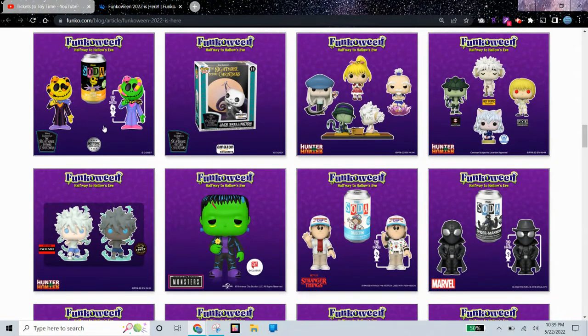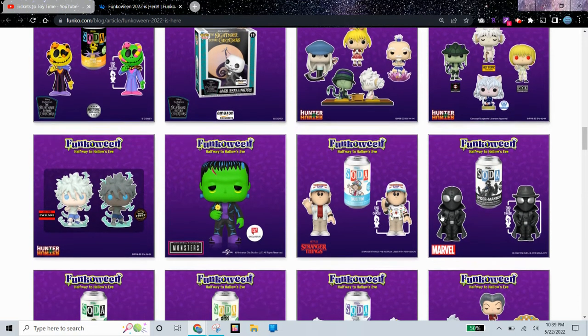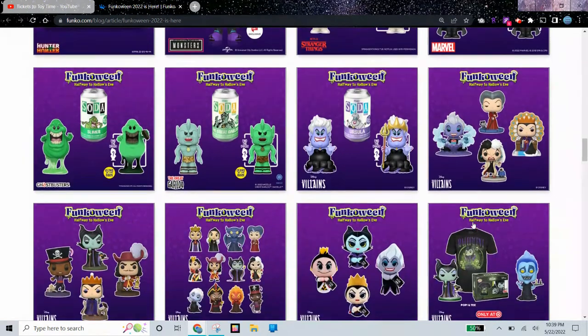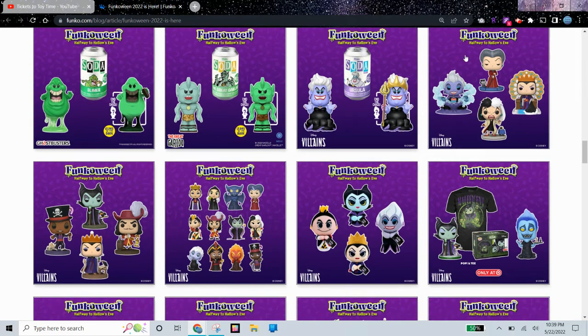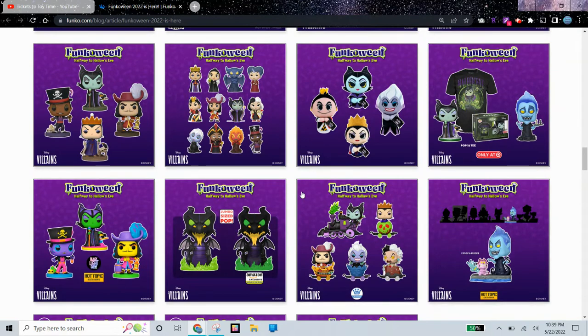We have some more Sodas, some Stranger Things and some Marvel Sodas as well. We have Frankenstein as a Walgreens exclusive, Hunter x Hunter as a Glow in the Dark Chase. Comment down below if you know which Glow in the Dark Chase I own — I only have one. We have Slimer from Ghostbusters in a Glow in the Dark Soda version, Ursula, and some Disney Villains.